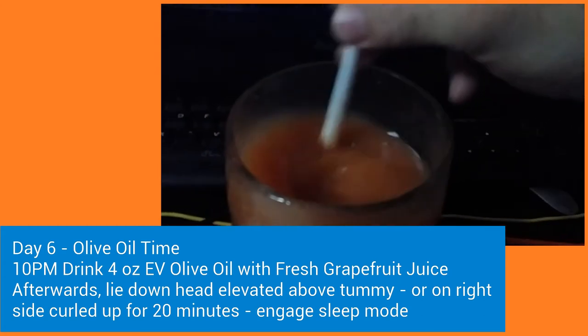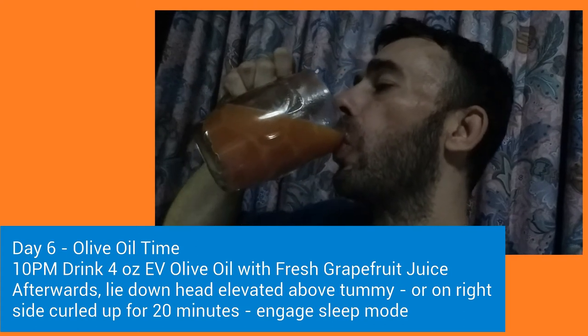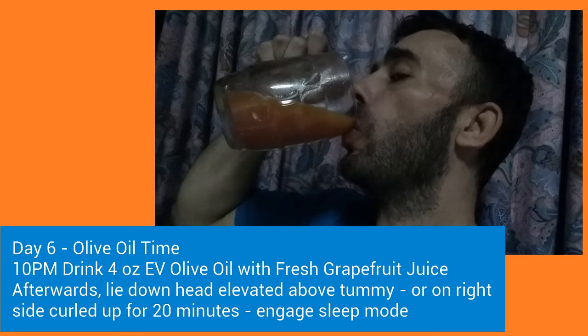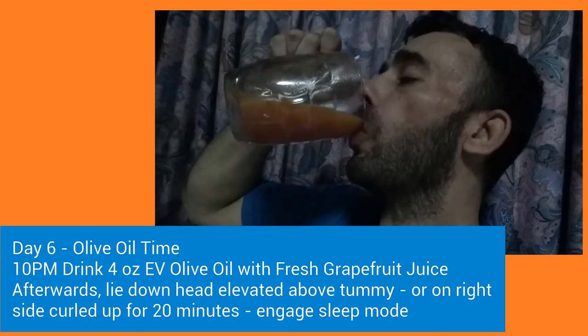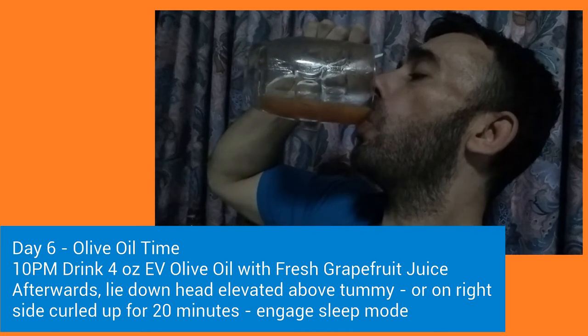There are two versions of lying down. One, you just lie down, double up on the pillows, keep your head above your tummy. Or you can curl up in a little ball on your right side. Either version's great. Do that for 20 minutes, then you can move around and sleep, but just stay off of your stomach.